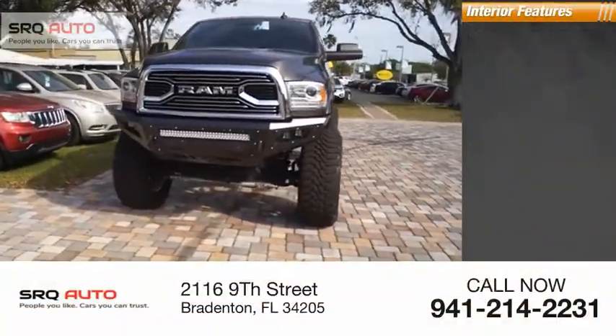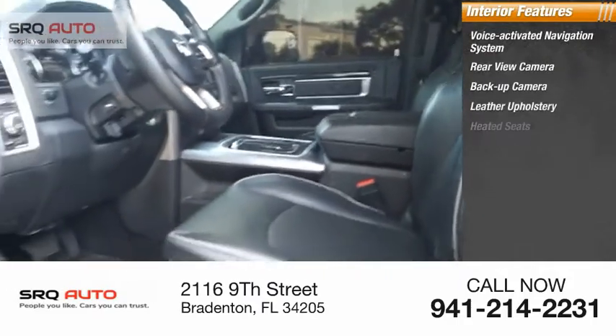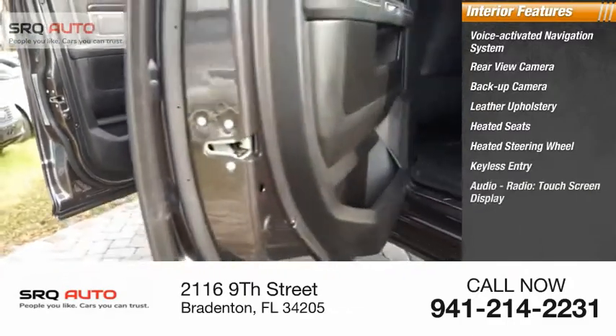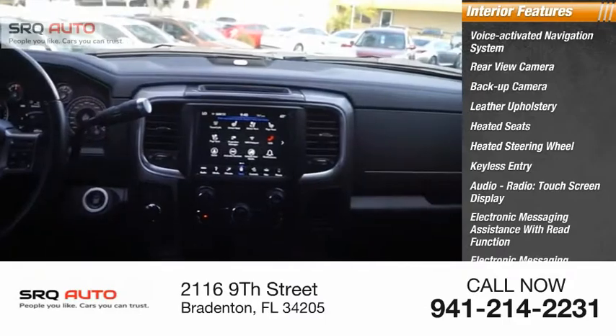Inside you'll find a voice-activated navigation system, rear view camera, backup camera, leather upholstery, heated seats, heated steering wheel, keyless entry, audio radio, touch screen display, electronic messaging assistance with read function, and electronic messaging assistance with voice recognition.